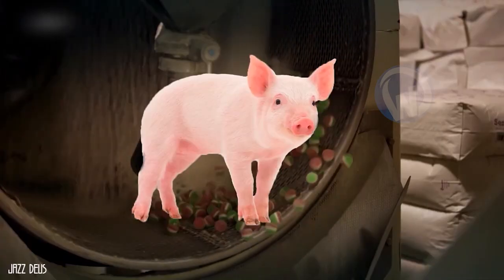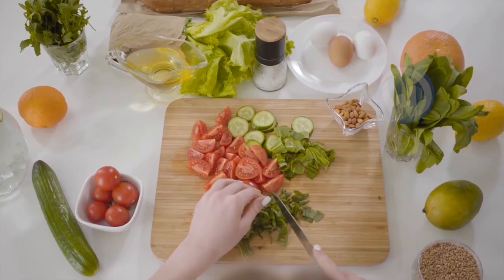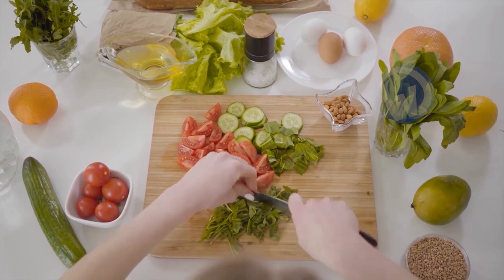You're disgusted to learn that your candy has gone from pig skin to that, and you don't want to eat it anymore. It's high time for you to get into a healthy lifestyle.